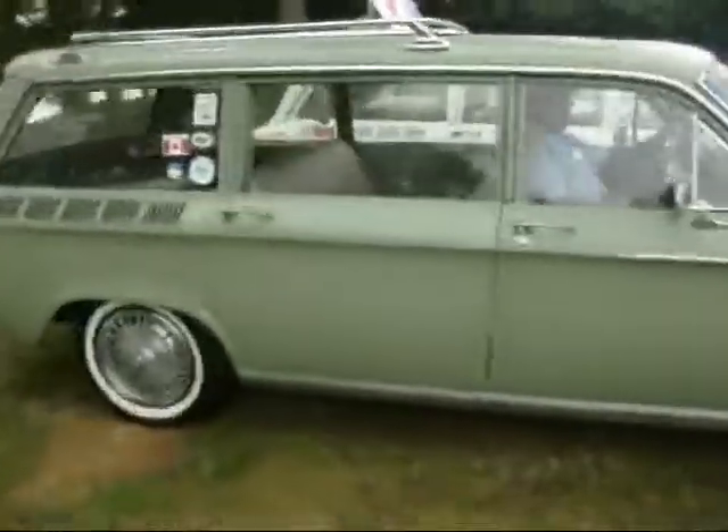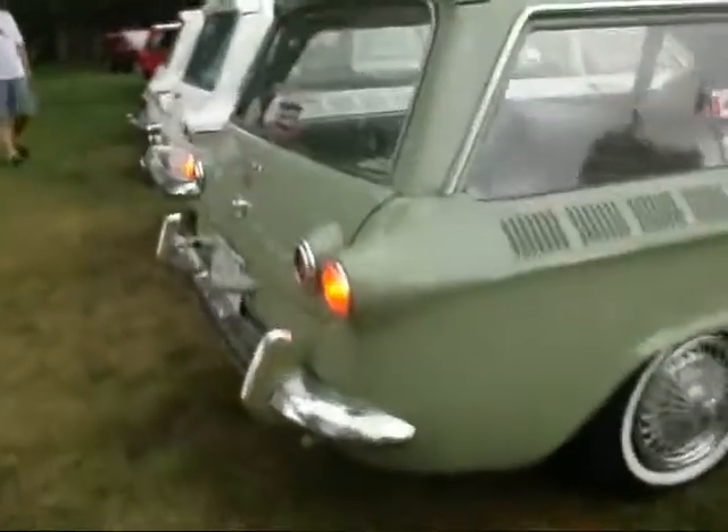All the Lakewoods are here, and one 62 station wagon. Don't know why they got rid of the Lakewood name, but it was cancelled.